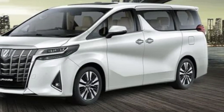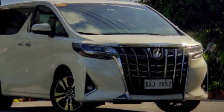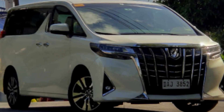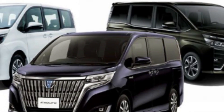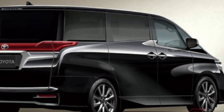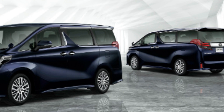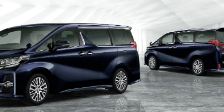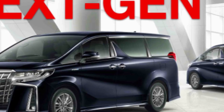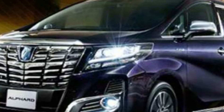Ford has added the off-road oriented Rattler trim to the F-150 lineup for 2023. Based on the XL FX4, the Rattler adds unique 18-inch wheels, a dual exhaust system, hill descent control, a locking rear differential, and an off-road suspension system, along with distinctive rattlesnake-inspired logos throughout the design.